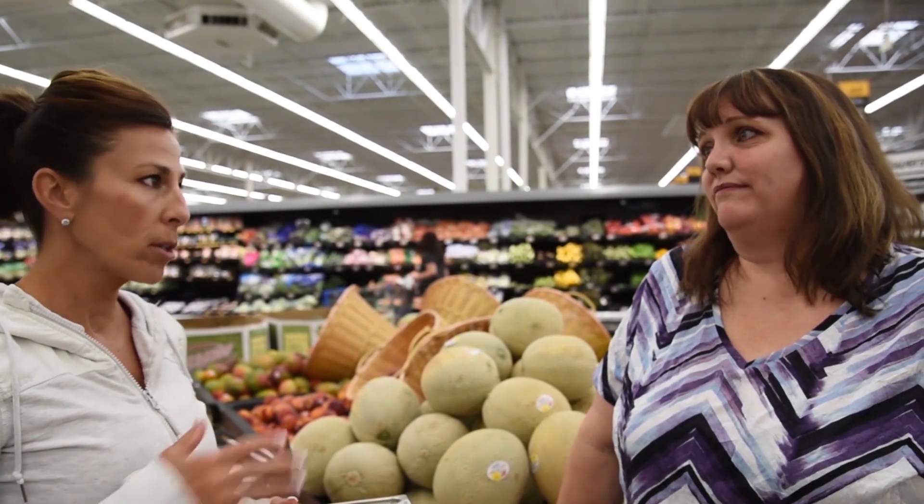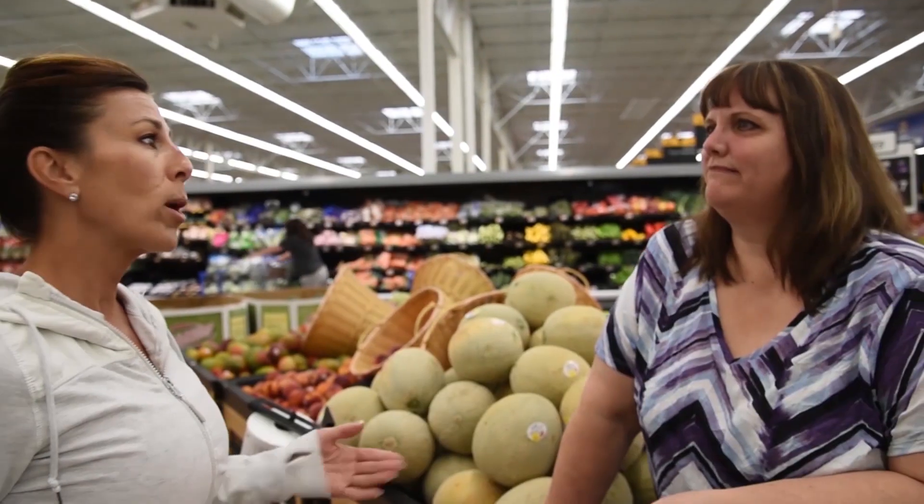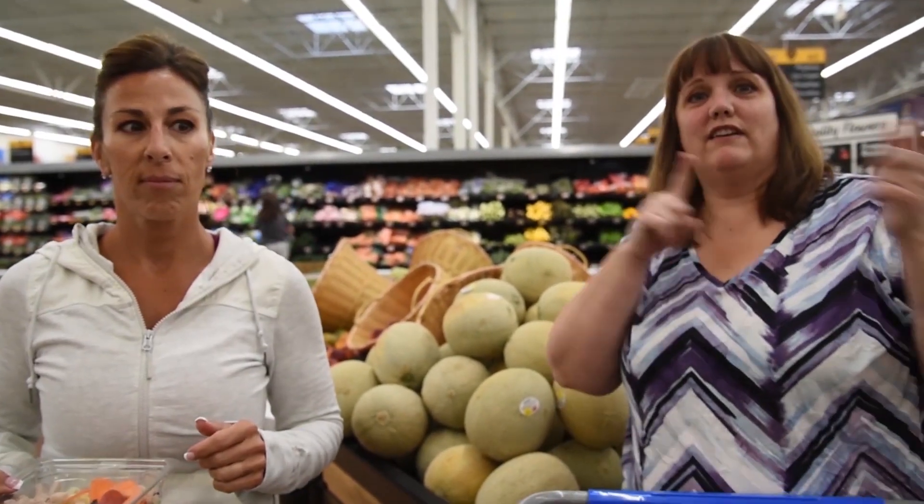Some vegetables have higher carbohydrates than others, but still way better choice than junk. Having anything that is real food is always going to be a much better choice — from the produce department, not from a can, not in a bag from the freezer that has sauce already on it. It takes work, but it's worth it. Let's head off to the meat department.